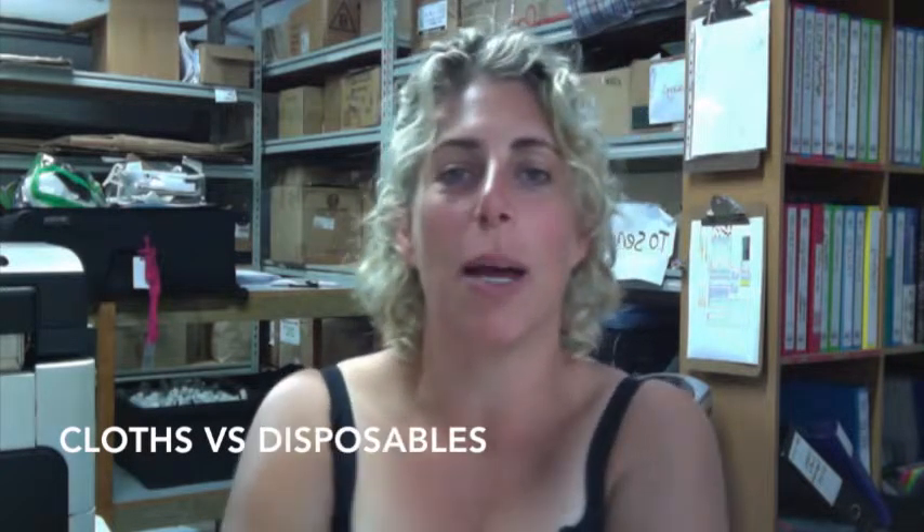Hello again. This is a video on how to choose between cloth nappies and disposable nappies, because this is a big question that a lot of parents come to the workshops looking for an answer — whether they'll use cloth nappies or disposable nappies.